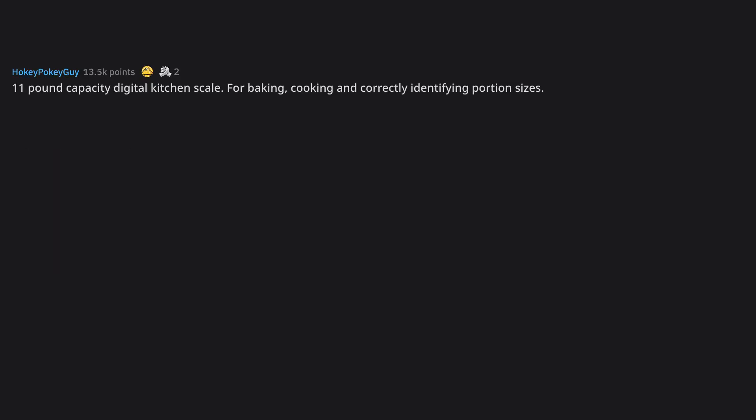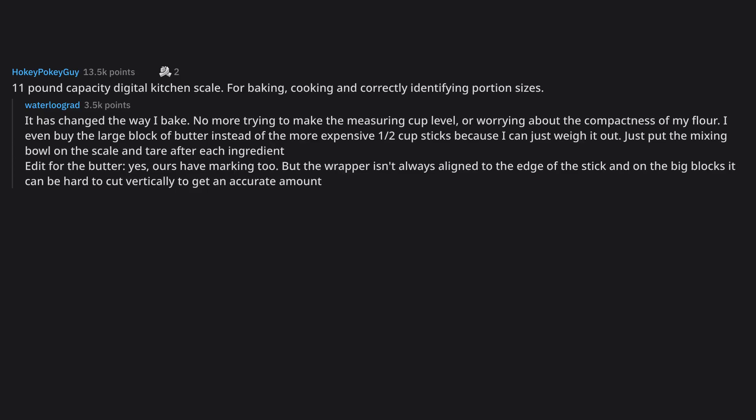11-pound capacity digital kitchen scale — for baking, cooking, and correctly identifying portion sizes. It has changed the way I bake. No more trying to make the measuring cup level or worrying about the compactness of my flour. I even buy the large block of butter instead of the more expensive pre-cut sticks because I can just weigh it out. Just put the mixing bowl on the scale and tare after each ingredient. For the butter — yes, ours have markings too, but the wrapper isn't always aligned to the edge of the stick, and on the big blocks it can be hard to cut vertically to get an accurate amount.